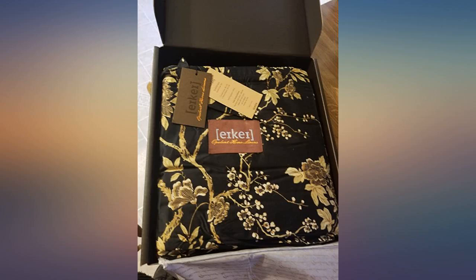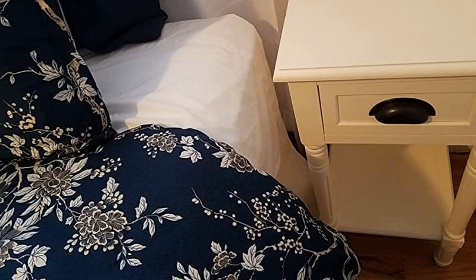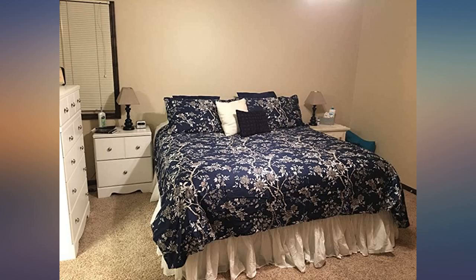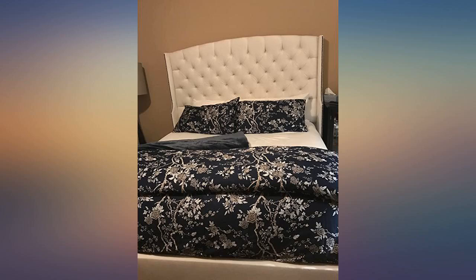Absolutely love this. I ordered the king for my queen bed and it fits just how I wanted. It is very well made and feels great. My one and only complaint is that there are only ties on the four corners — I would have liked to have been able to tie it in the middle places as well. The flowers come in cream in them as well.